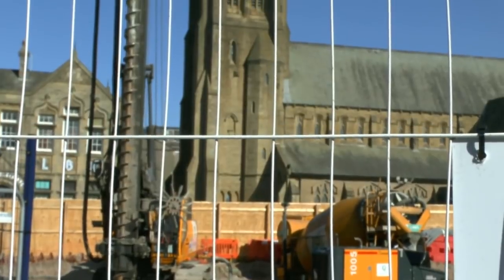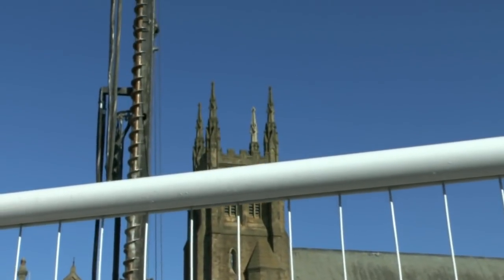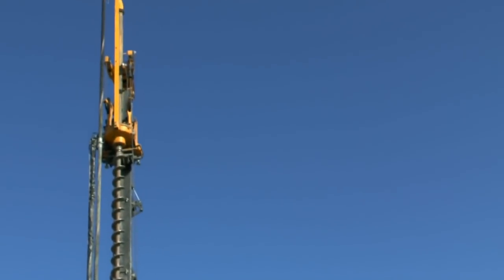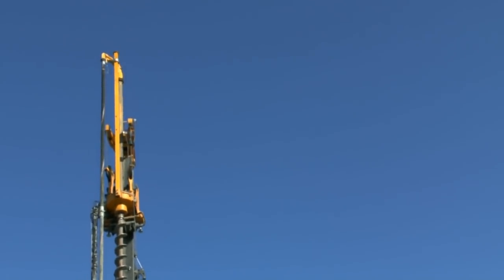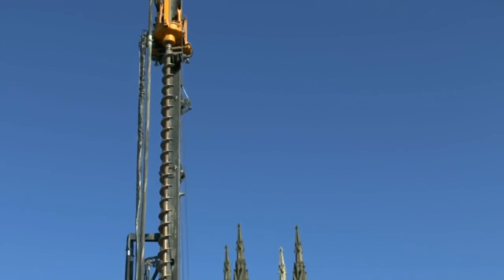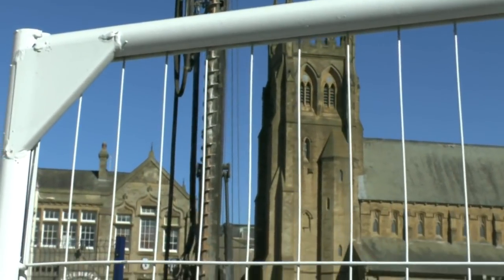One very large piling rig erected on the site of the new Premier Inn Blackpool, waiting to start his duties. Quite a sight, towering above all other machinery. We will return tomorrow.